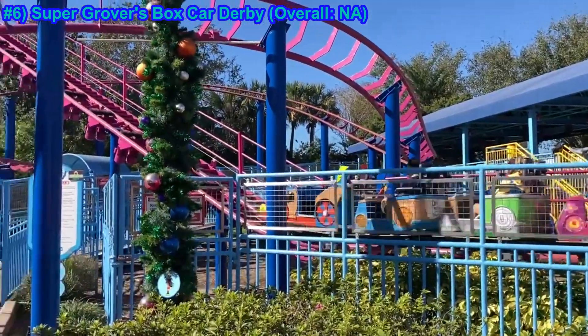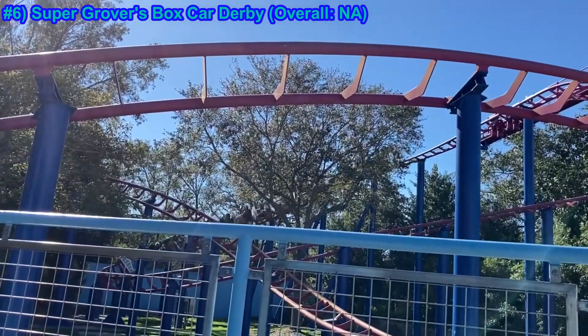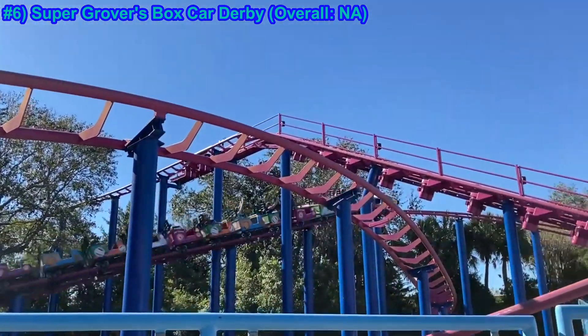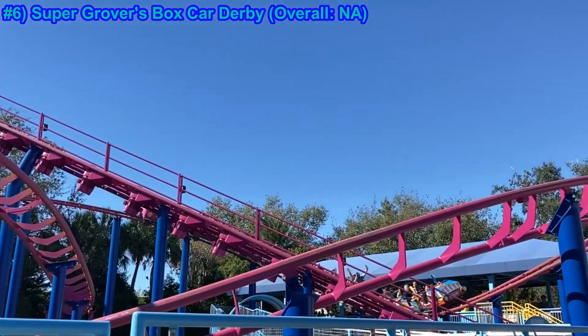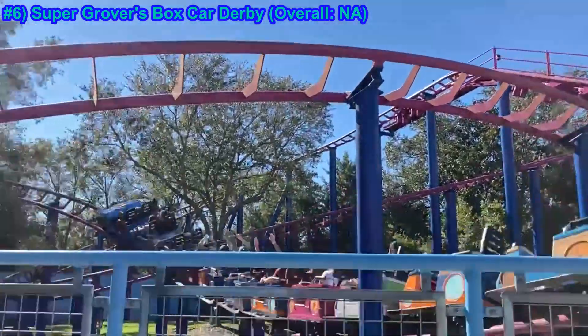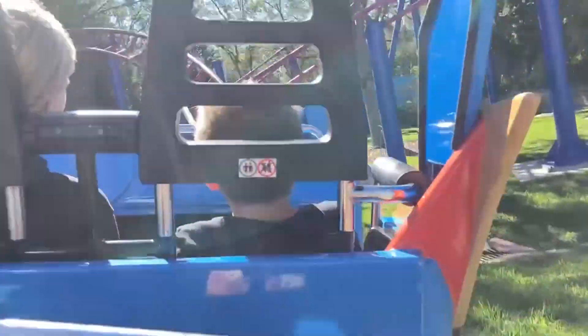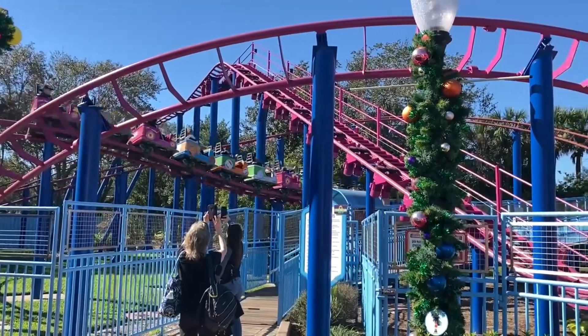Number six: Grover's Boxcar Derby. This kiddie coaster has nice Sesame Street theming and two solid turning drops. As a coaster, I can appreciate that it's larger than most kiddie coasters. It does have a nice jerking back and forth gimmick that plays well for this size and genre of coaster.